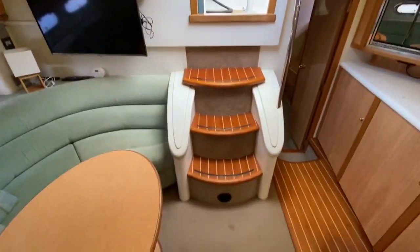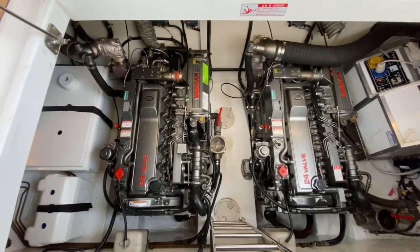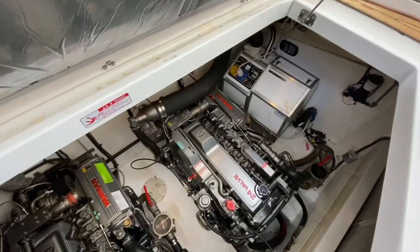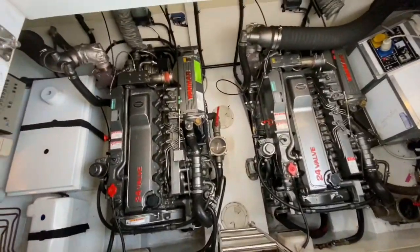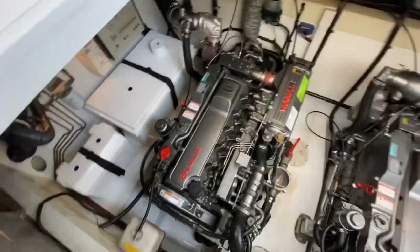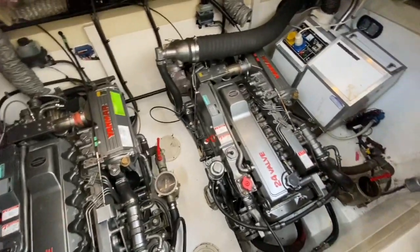All there is really left to do is show you the engines. This is powered by the ever reliable and ever economical Yanmar 300s — two of them. As you can see, there is the generator just off to the port side as well. Very well lit, clean, kept engine bay — everything looks in good order.